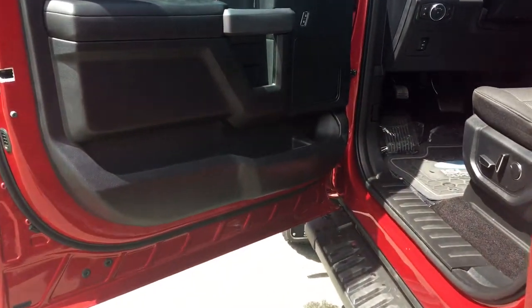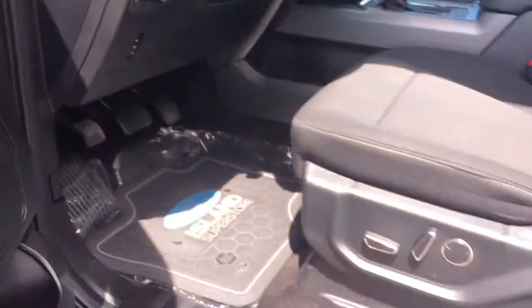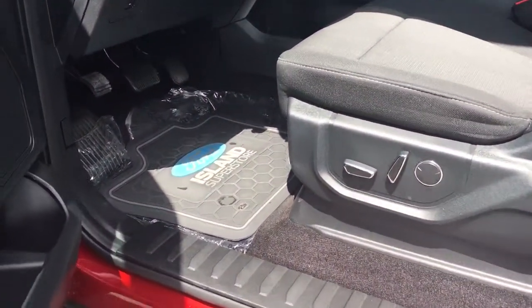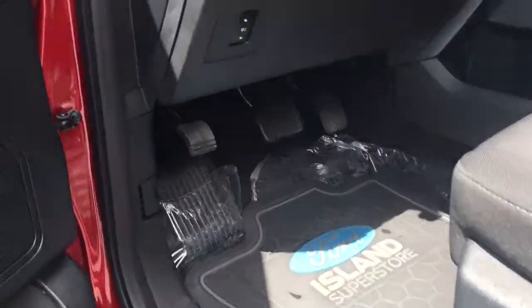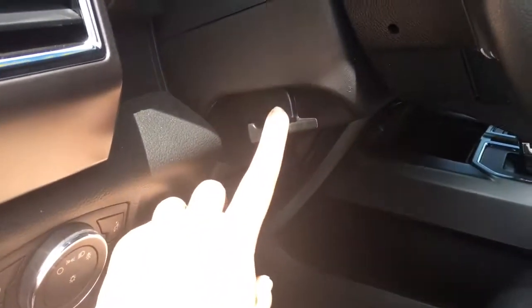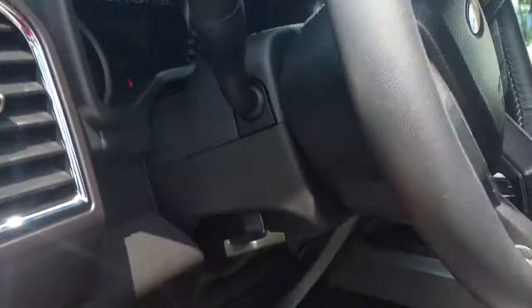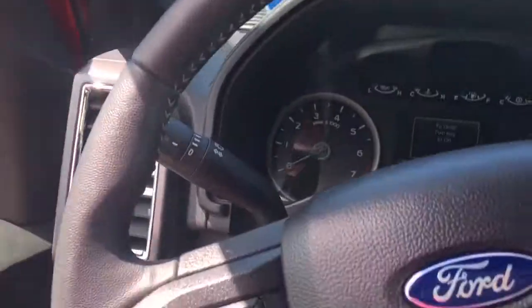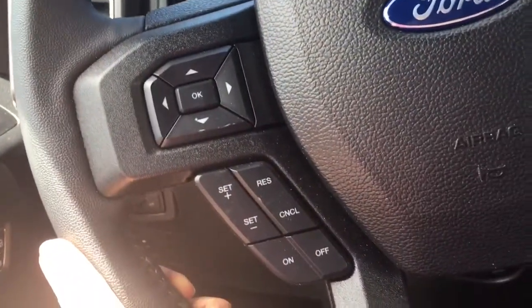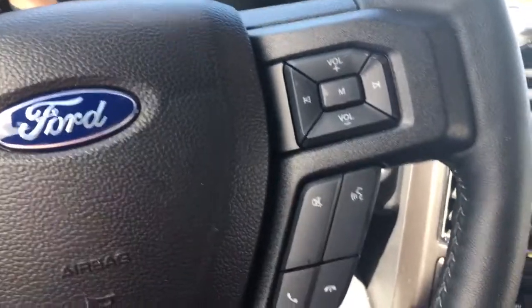Inside, you have door storage as well as a cup holder. Power locks, mirrors, and windows. You have a 10-way power adjustable driver's seat. All-weather floor mats throughout. You have power adjustable pedals as well as lighting controls. On the side of the steering wheel, it tilts and telescopes when you use this lever. You have a handle in the door frame to make it easier to get in. On the face of the steering wheel, you have dash controls, anchors control, sync voice activate system, and media controls.